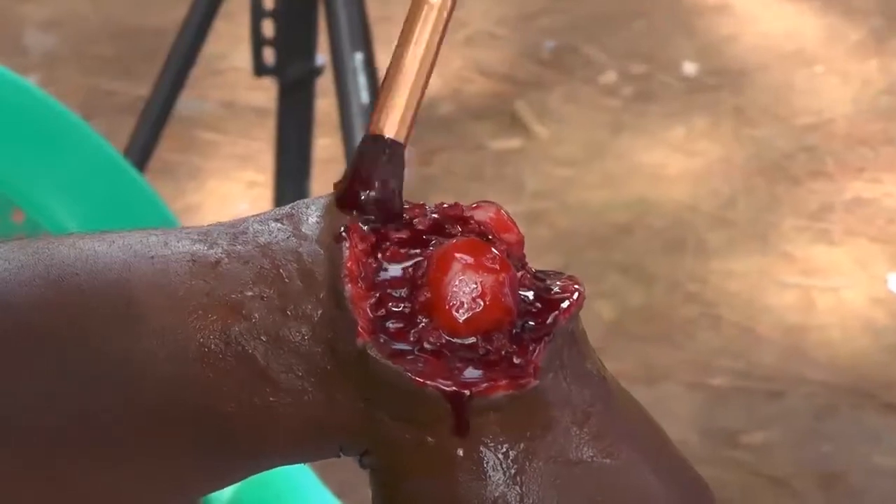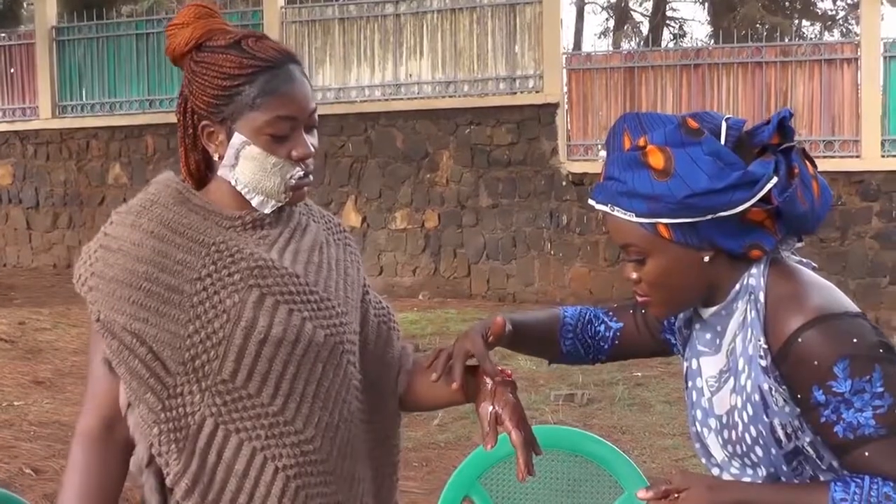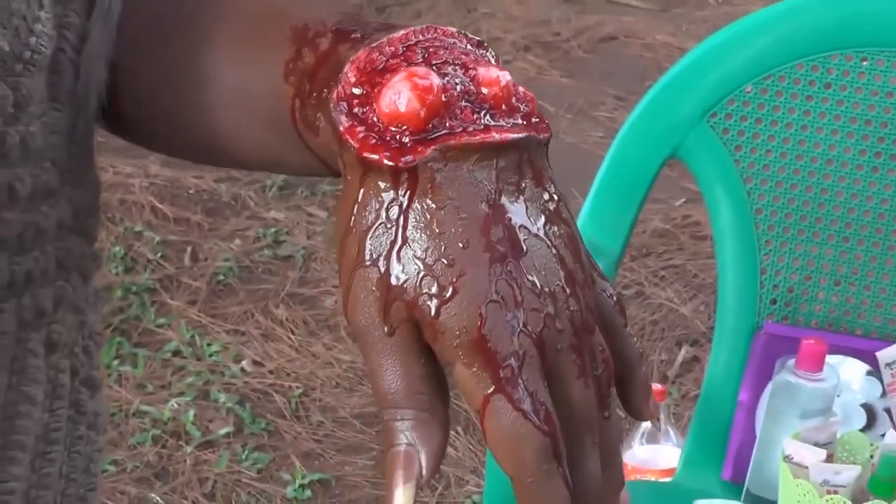This is a perfect example of what we are talking about. This looks exactly like a broken arm, but in reality it isn't.